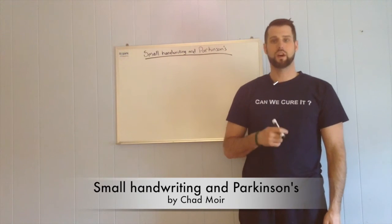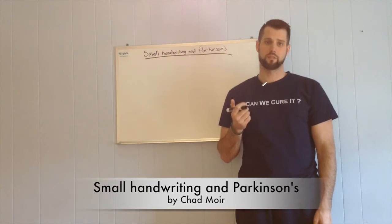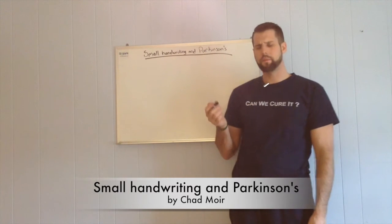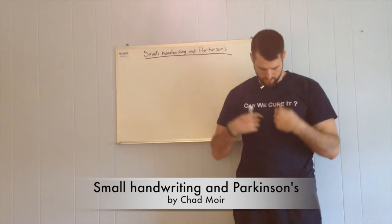For this session, I want to talk about small handwriting and Parkinson's, also known as micrographia. I wrote a blog post about it a little while ago, but I just wanted to reiterate it into video form.